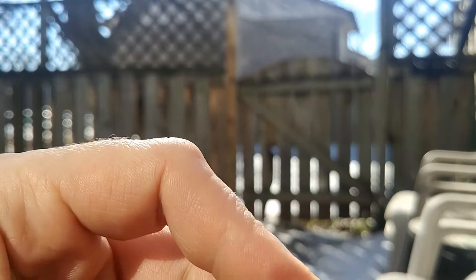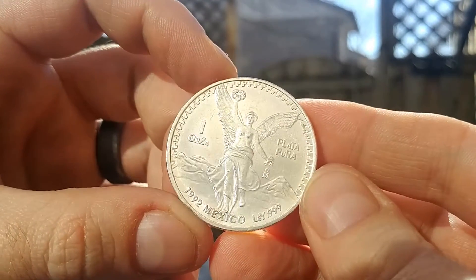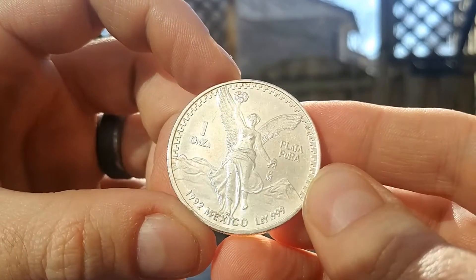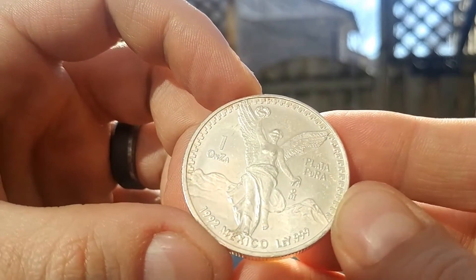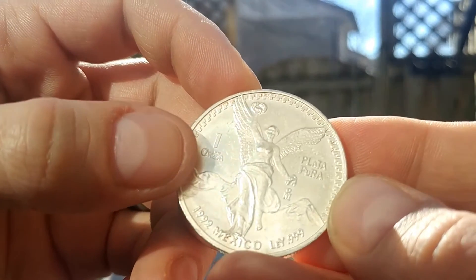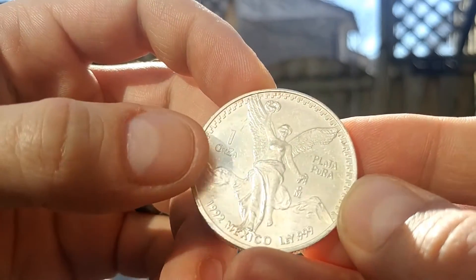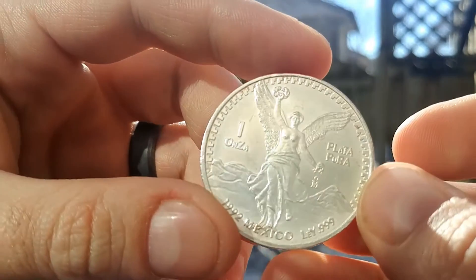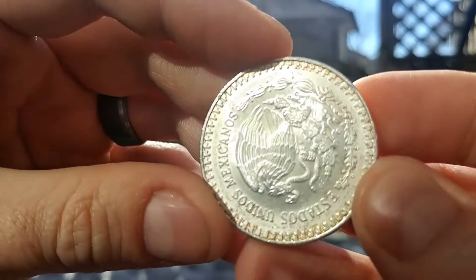I also got a 1992 to add to my Onza collection across the board — I really love the Mexican silver. This one has the little 'N' mint mark. Basically halfway through the year, I believe, they started doing that. On the 1991 those are the sought-after ones.